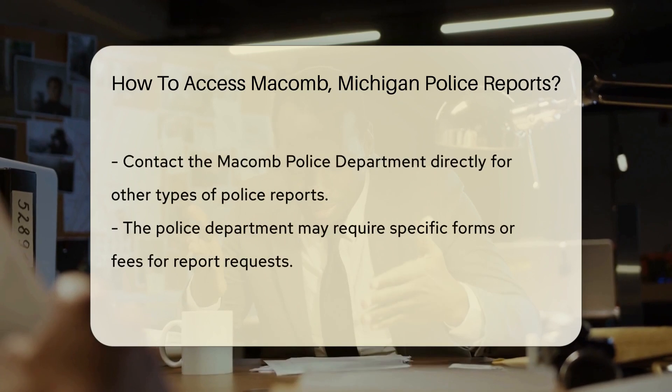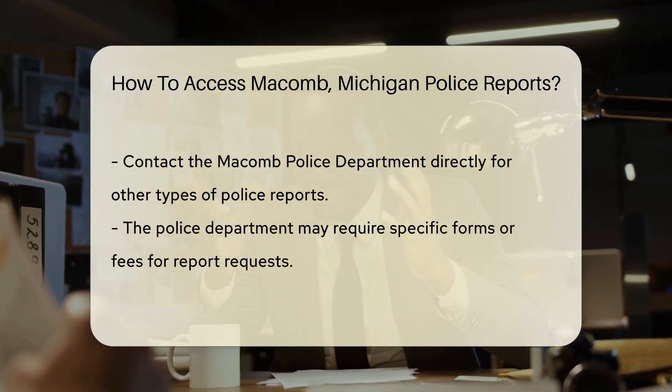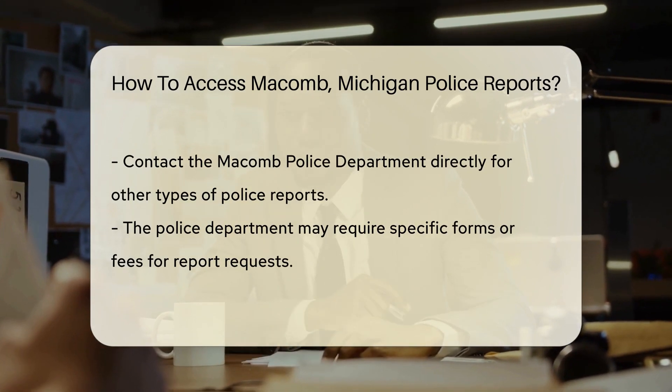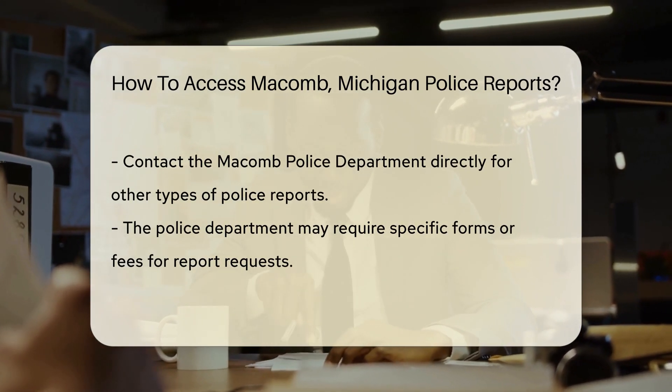If it's a traffic accident report, the Macomb County Sheriff's Office is your go-to. They have an online system for traffic accident reports. You can request a report by visiting their website and following the prompts.